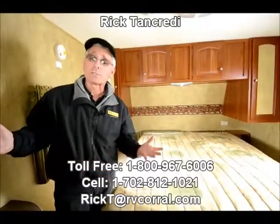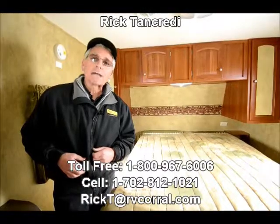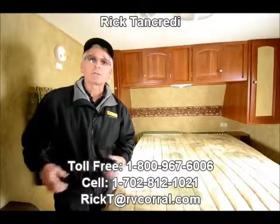This is a beautiful 2010 Cougar 24 RKS trailer. Give me a call for pricing and questions — let me help you. My name is Rick. Ask for me in the sales department at the RV Corral in Eugene, Oregon. Thank you for your interest. Bye now.